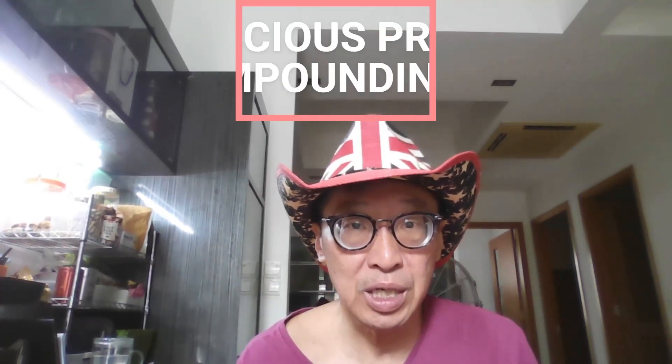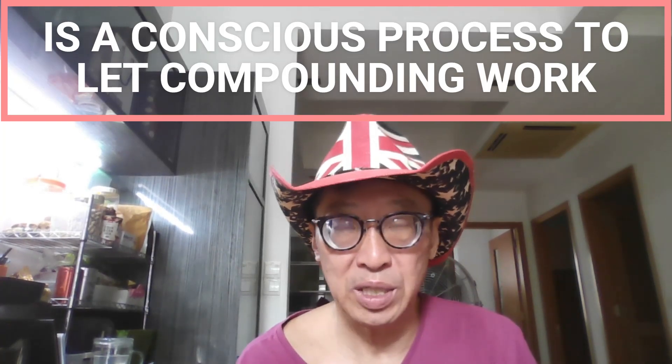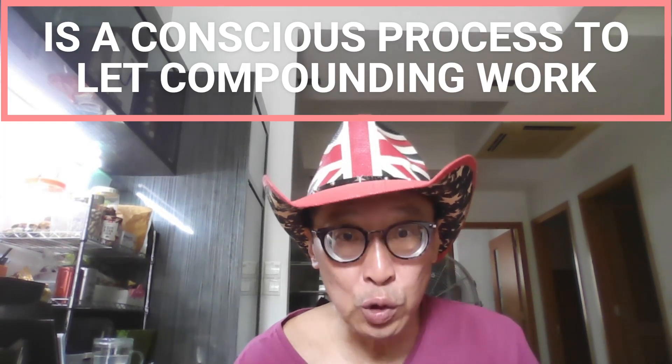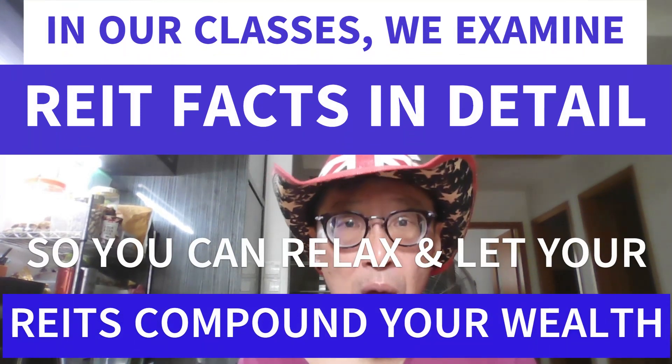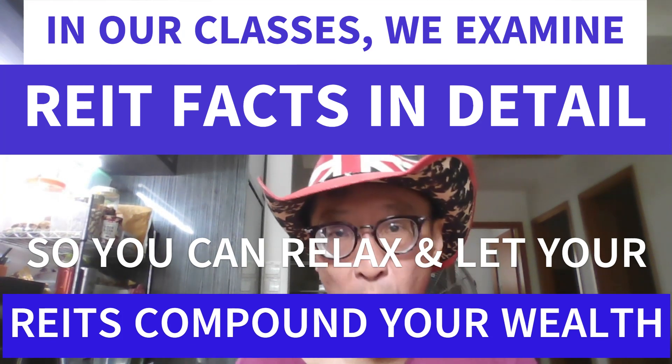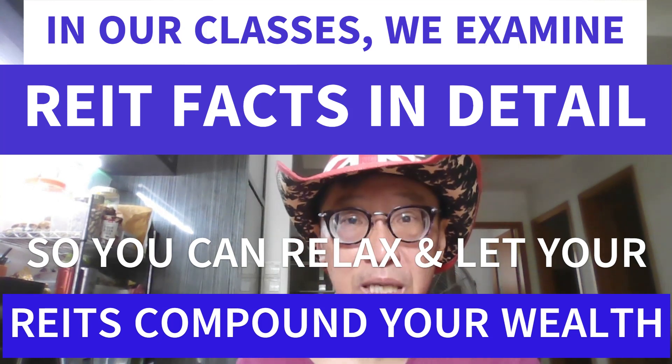Our methodology is based on a conscious process of riding the risk. Throughout this year as REITs have come down, we told you in our classes and YouTube videos: do not panic, do not sell your losers. If you attended our classes you shouldn't have losers in the first place. But if you do, let compounding take effect — have the patience to let the market work it out for you. Compounding means being patient and allowing time to do its work.